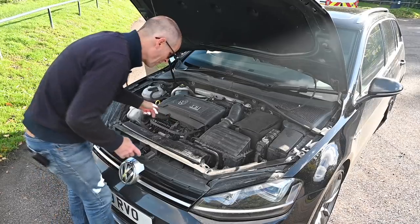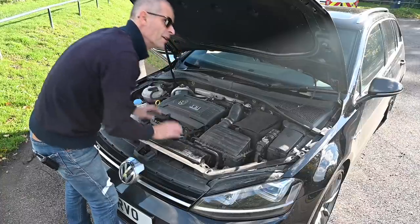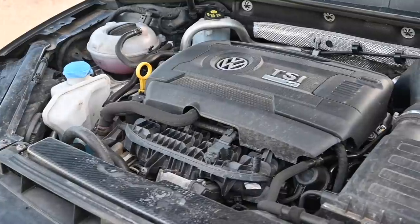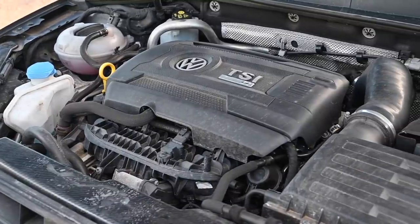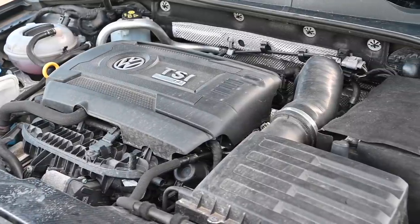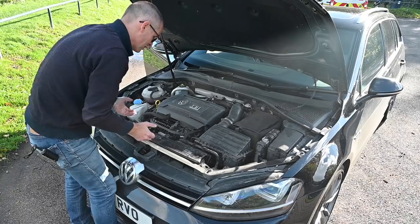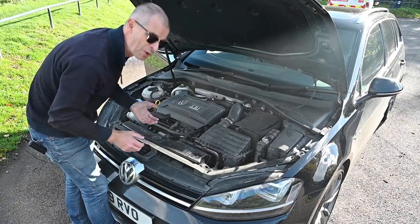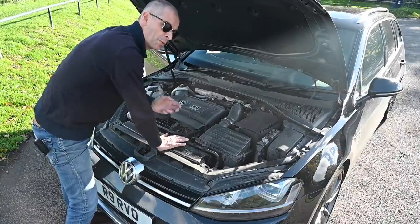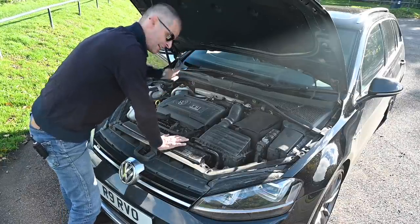As standard, this two-litre turbo makes around 300 horsepower — 296 to be exact. But this car has had a few updates. This is the Revo carbon fibre ram air intake, which funnels air much more rapidly into the standard airbox, which has got the Revo air filter in it, then going through this bigger Revo pipe here. It's got a Revo intercooler and a Revo Stage 2 ECU tune, so the thing's making around 400 horsepower and 400 foot-pound of torque. The exhaust gases exit via a Scorpion downpipe to a Scorpion sports exhaust and Scorpion cat-back system, going to those Akrapovič-ish tips at the back of the car.